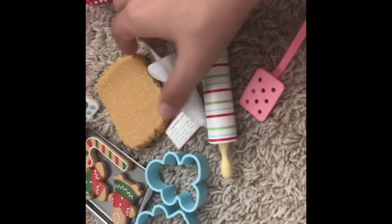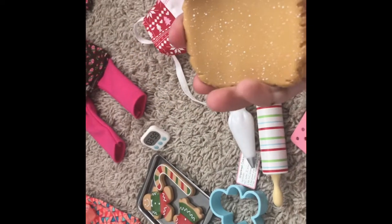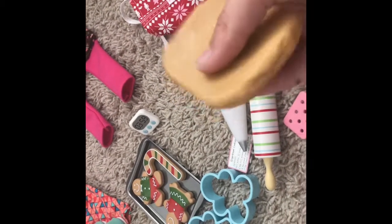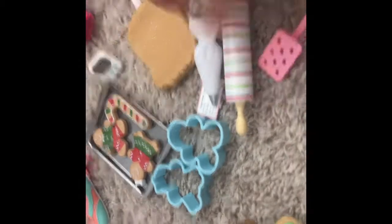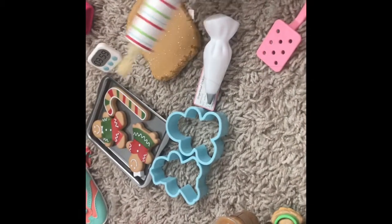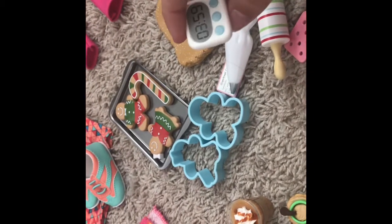It comes with this cute little spatula for when you flip, and a roller that doesn't actually work unfortunately. It also comes with this — you can probably hear my dogs outside and my family. Right here we have this cute dough for if your dolls are rolling the dough. And there's a cute timer right here for if you need to time your cookies.